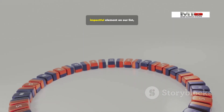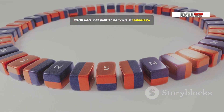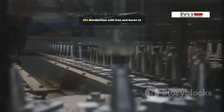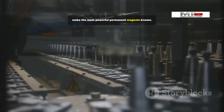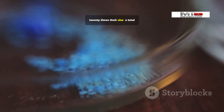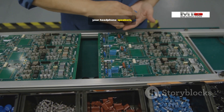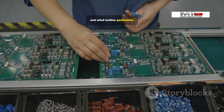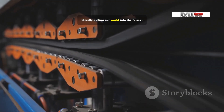Number 1: Neodymium — the most valuable and impactful element on our list, worth more than gold for the future of technology. Mix neodymium with iron and boron to make the most powerful permanent magnets known — tiny magnets doing the work of magnets 20 times their size. A total engineering game-changer. They're in your phone's vibration motor, your headphone speakers, EV motors, and wind turbine generators. Demand is exploding. Neodymium is literally pulling our world into the future.